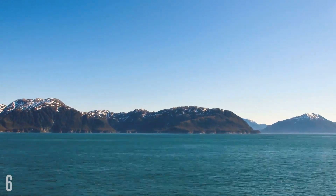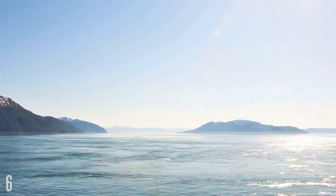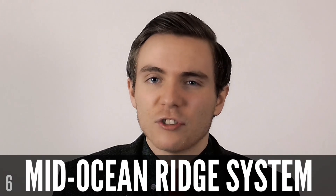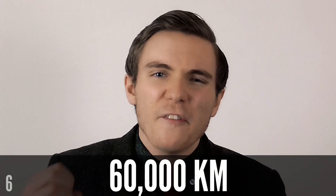There is a single mountain range that stretches around the entire globe. Known as the mid-ocean ridge system, it's an impressive range of underwater volcanoes that spans the entirety of Earth's oceans. It was created from volcanic eruptions of basaltic lava that occurs between the Earth's tectonic plates. At a monstrous 60,000 kilometres long, the mid-ocean ridge system is the largest geological feature on Earth.